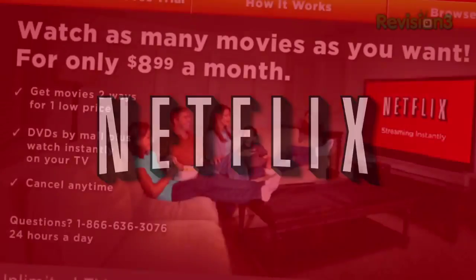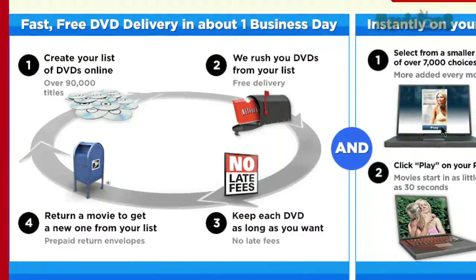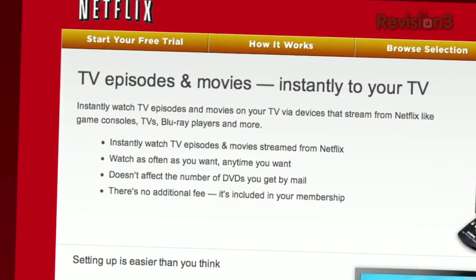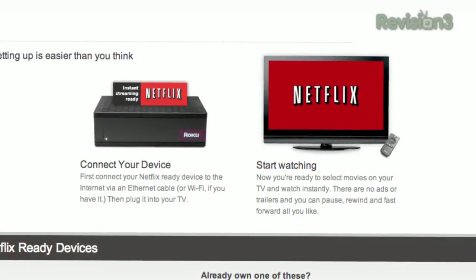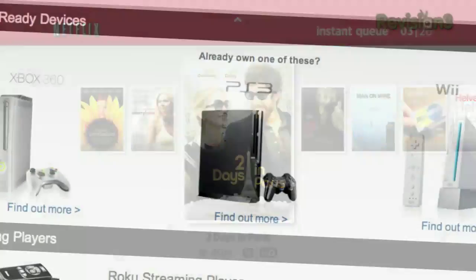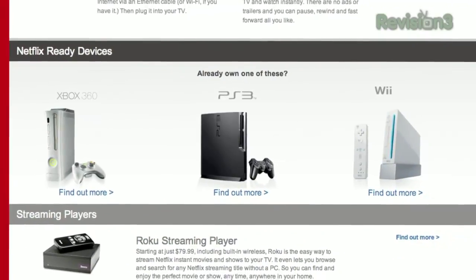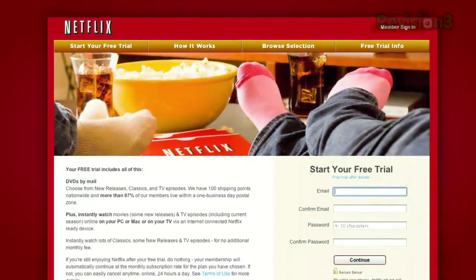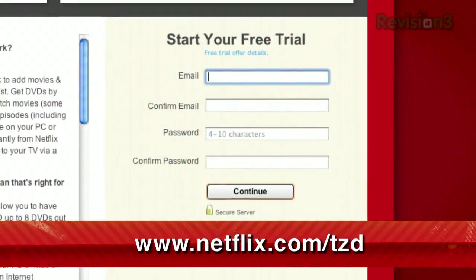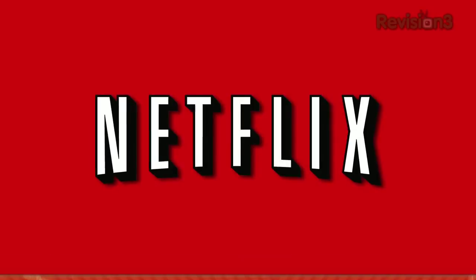Netflix delivers movies directly to your home, saving you time and money. As a Netflix Unlimited member, you can get DVDs by mail in about one business day. Plus, you can instantly watch thousands of TV episodes and movies streamed directly to your PC, Mac, or right to your TV via a Netflix-ready device like the PS3, Xbox 360, and the Nintendo Wii console. As a new member and a Techzilla Daily viewer, you can get a free trial membership. Go to Netflix.com/TZD and sign up now. Be sure to use this URL so they know we sent you.